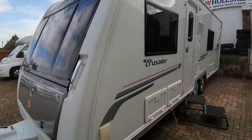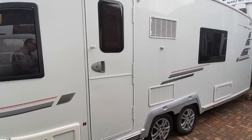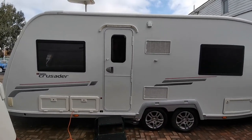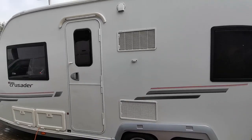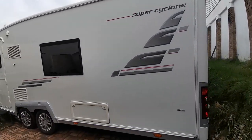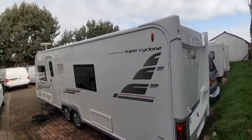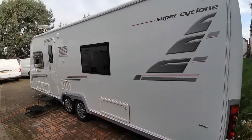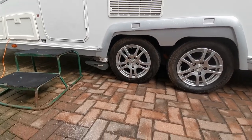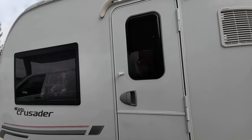It has the benefit of Alde heating, which is basically just like a combi boiler that you have at home, so that will get your hot water and van temperature up in no time at all. It sits on a lightweight Alko chassis, so this van is equally at home being towed or on a seasonal pitch where you can come and go as you please. Fitted with a power touch auto-engage motor mover and also a solar panel on the top.